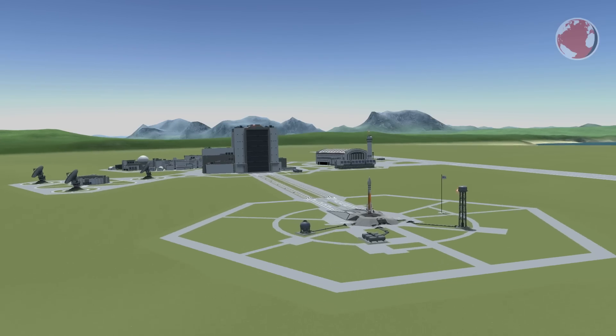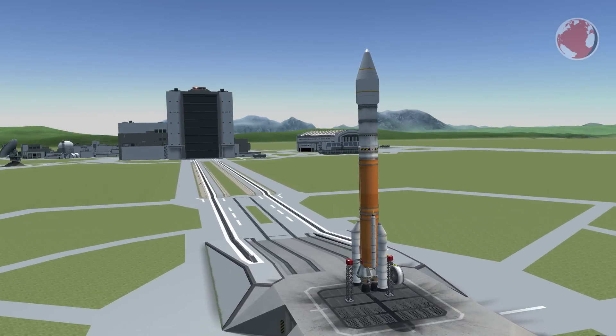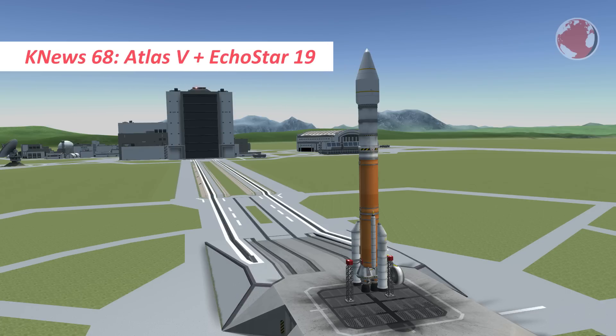Hey guys, this is Brendan. Welcome to KNews Episode 68 about the upcoming Atlas V launch with EchoStar. And I'm just kidding, Luke is here.